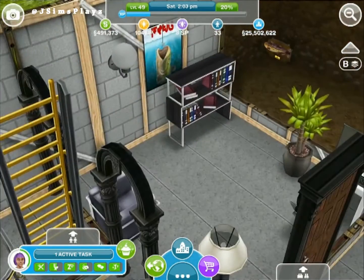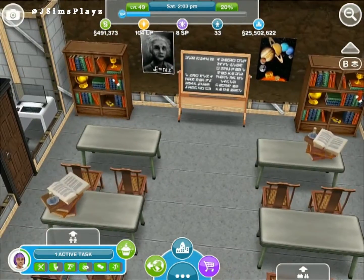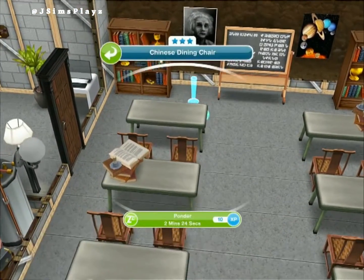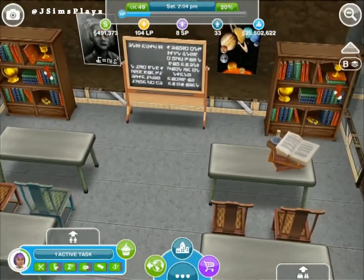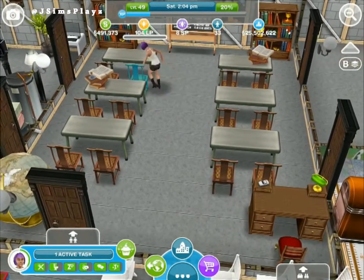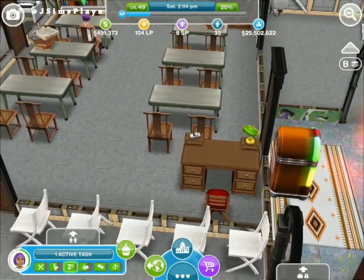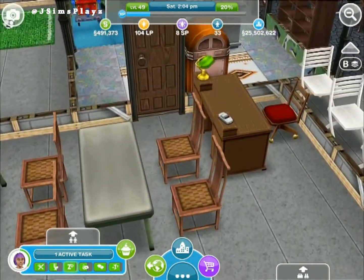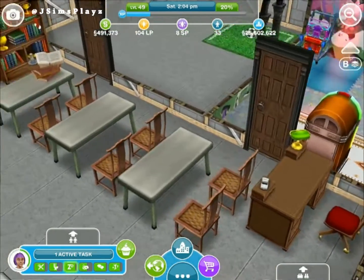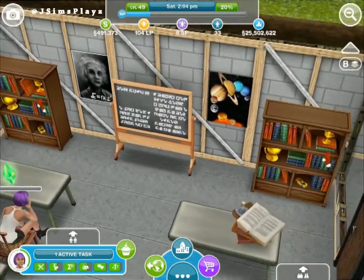Oh look, it looks like a school classroom! So we can teach them lots of different stuff. We've got the desk here with the light - looks proper, you know, with the teacher feel going on here. And we've got the board so they can write stuff and things like that.